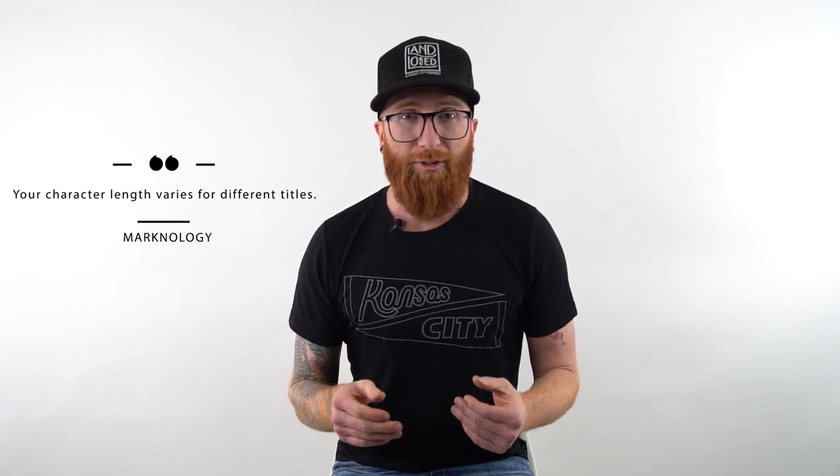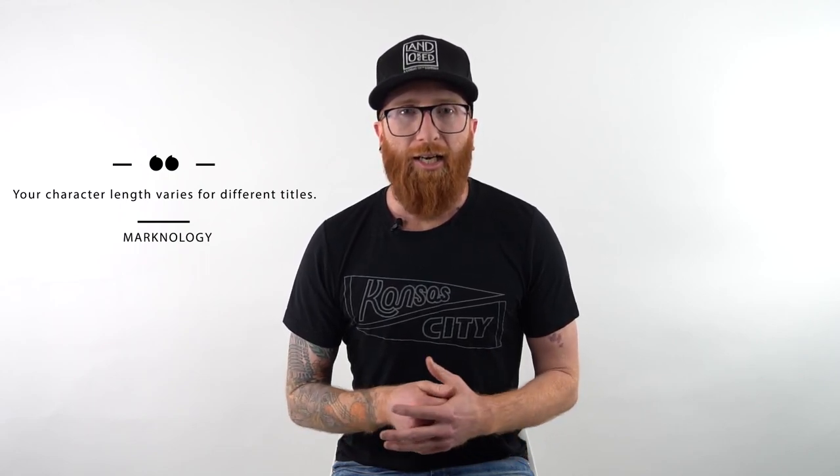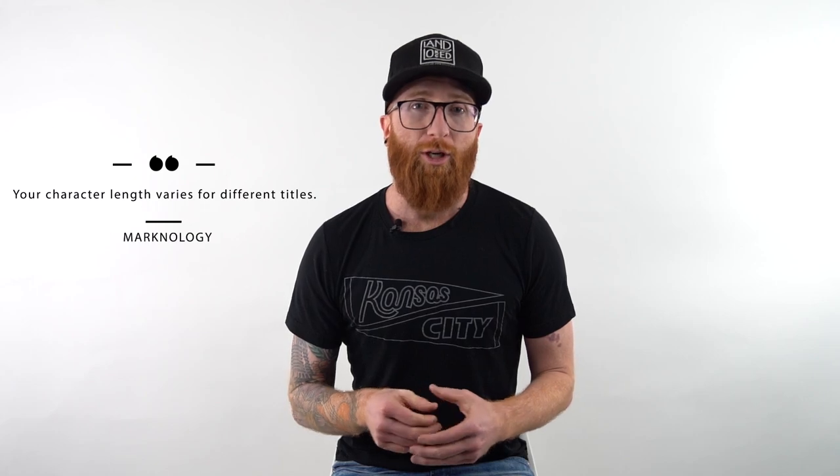The first one we're going to start with is the title. Every category that you're selling in on Amazon has different specs or technical requirements. For instance, you could be selling in the food category and your title needs to be 50 characters, supplements can be 80, and there are even other categories where you can have up to 120 characters. So it's important to know your character length for the title.